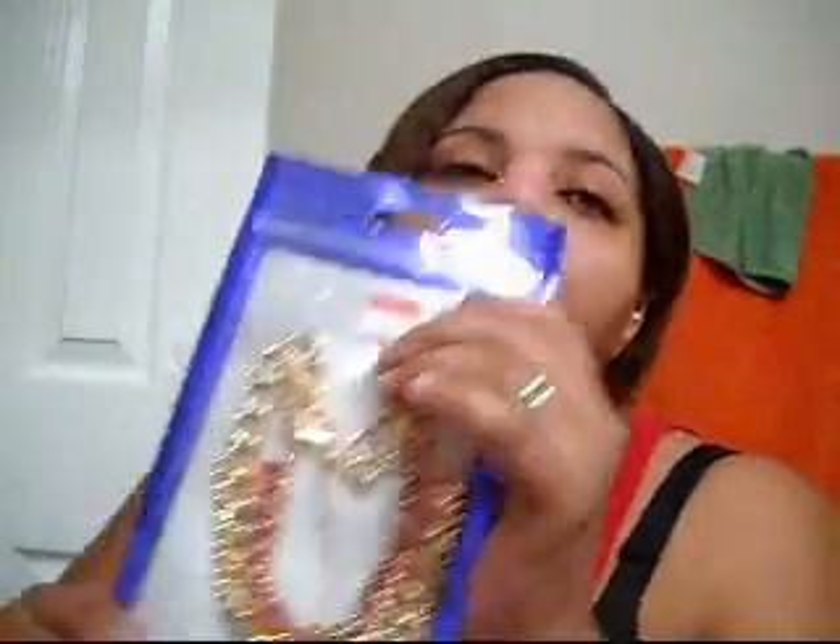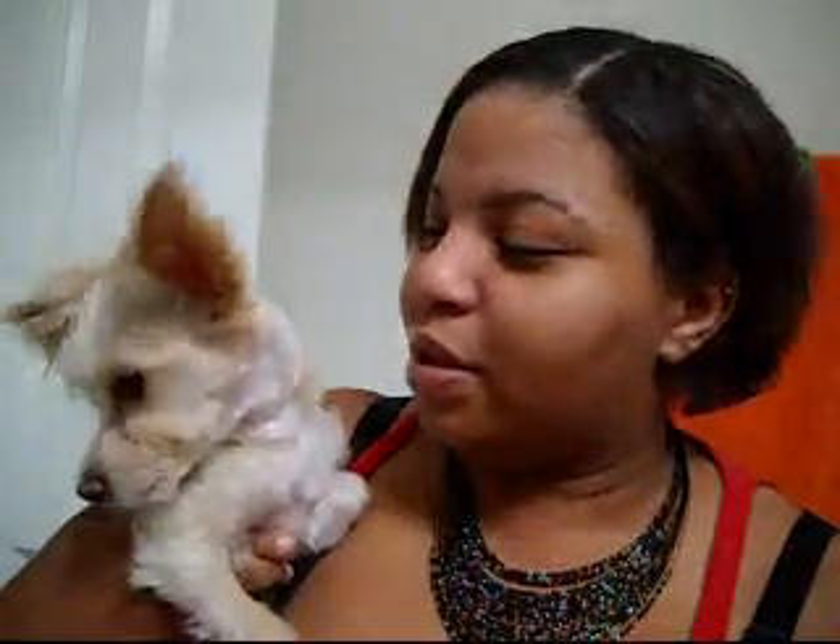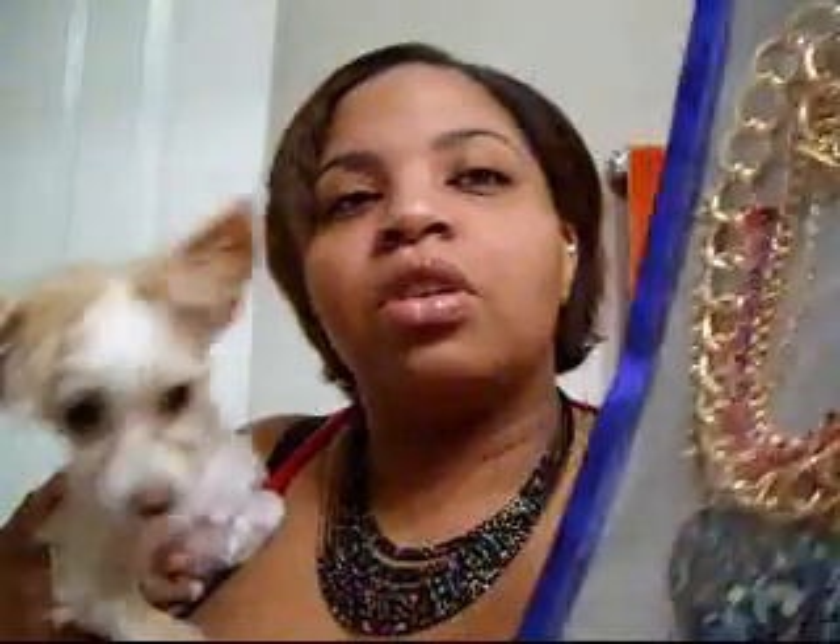I picked this up — this is actually a necklace from Miley Cyrus and Max Avera. This is my little puppy Miss Ma'am — she's a chapoodle and she wants to be in the video. This one I picked up — it's a necklace. I thought this was cute and it was on sale for $4 at Walmart. I thought it was different, so check that out.